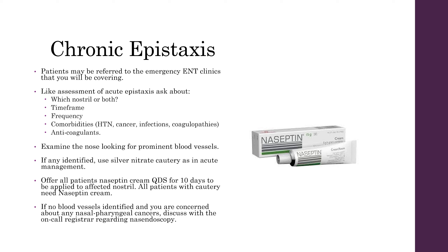Offer all of these patients naseptin cream four times a day for 10 days to be applied to the affected nostril. All patients who've undergone cautery will need either naseptin or bactroban cream — use naseptin first line, but if there's a history of peanut allergy, use bactroban cream. If no blood vessels are identified and you're still concerned, and if there are any risk factors for nasopharyngeal cancer, you'll need to discuss with the ENT registrar and maybe consider a nasendoscopy.